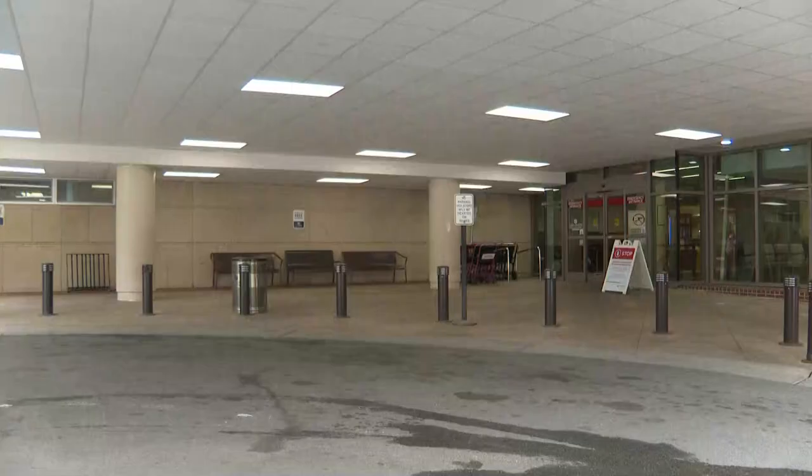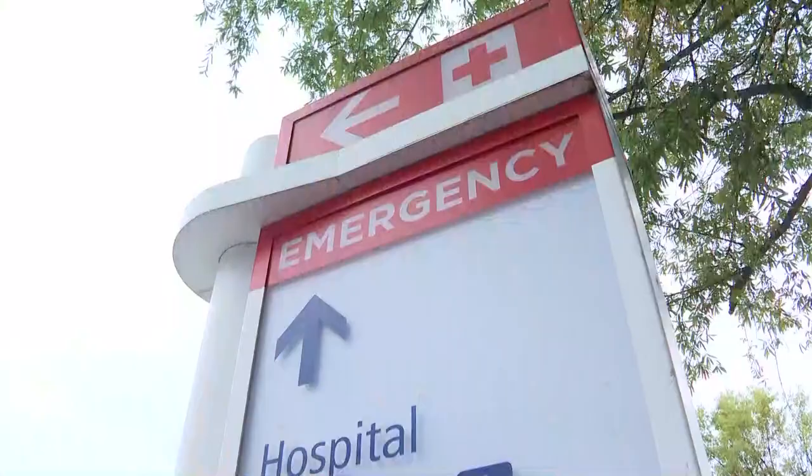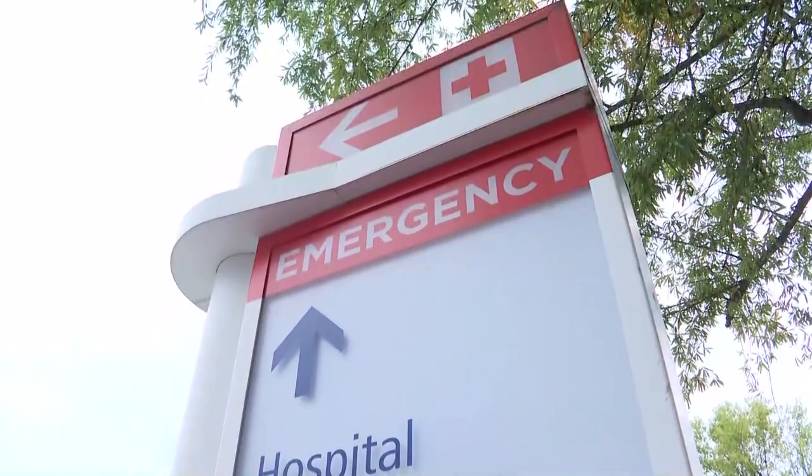Richardson says those numbers were not shocking based on her experience, but she's glad to see hospitals across the state taking a proactive approach and working in concert with law enforcement. Seeing those first steps with the scanners will go a long way. In her opinion, her hope and prayers are to bring those numbers down.